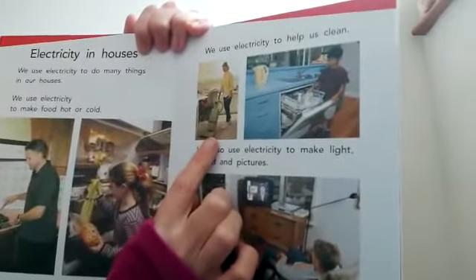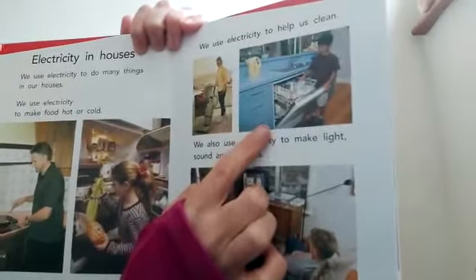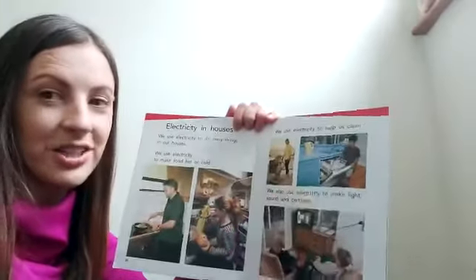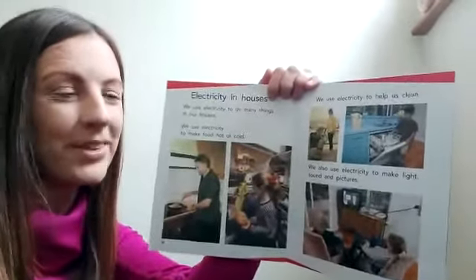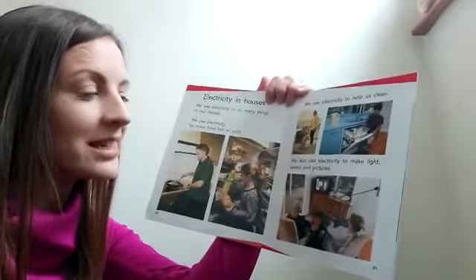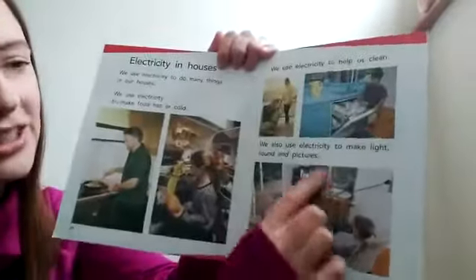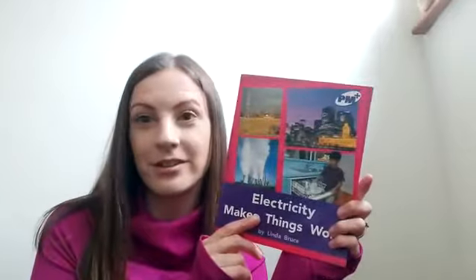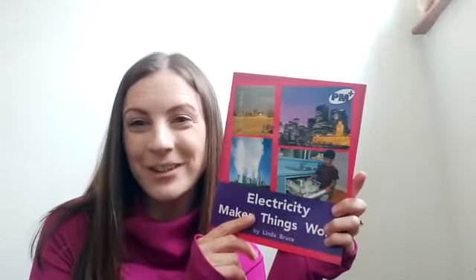We use electricity to help us clean. Here she's using a vacuum cleaner and here the boy is using a dishwasher. I wonder, could you think of a way to clean the floor or the dishes without using electricity? We also use electricity to make light, sound, and pictures — here they are watching TV. I definitely learned a lot about electricity! Could you go on a little hunt in your home to see how many light switches and plug sockets you can find? Thank you very much for listening. Slán!